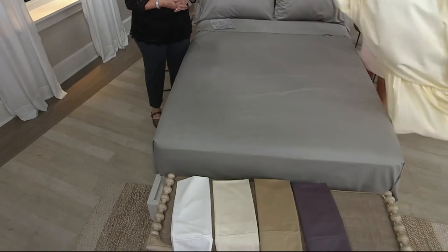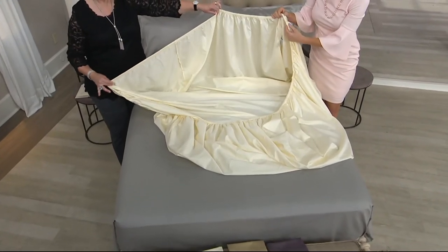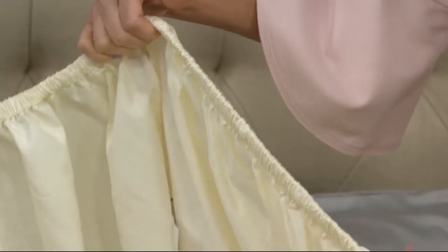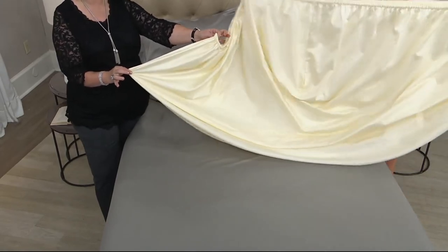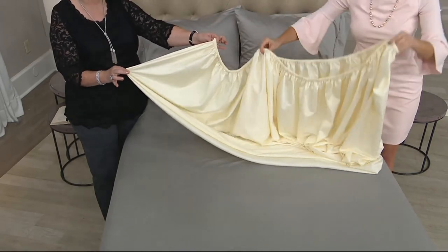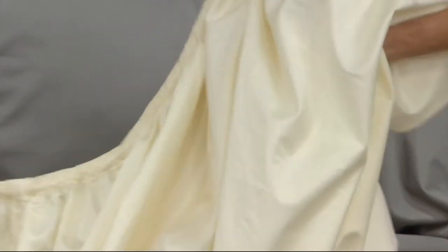Let me pull the fitted sheet out to show you — you're going to have elastic all the way around, and it's a thick elastic, not a skimpy one. It's nicely gathered so when you make the bed it's going to stay made and you'll have that generous pocket. If you have a princess-and-the-pea bed, maybe you bought a Today's Special Value that adds an inch — even with a feather bed underneath, this will fit over everything.